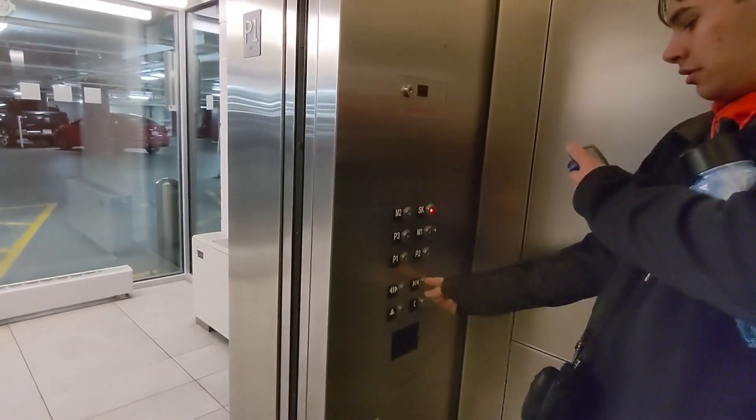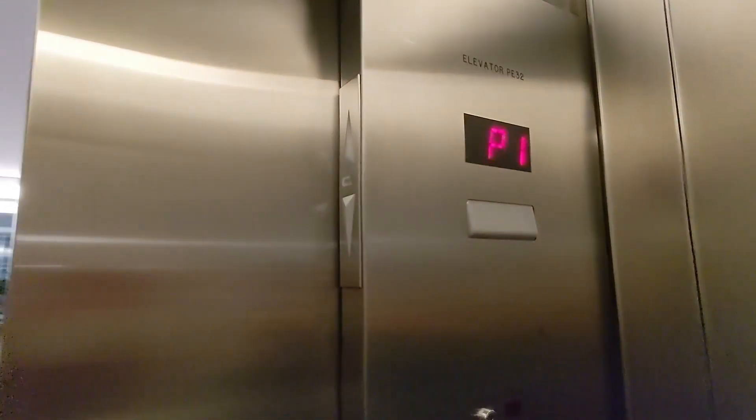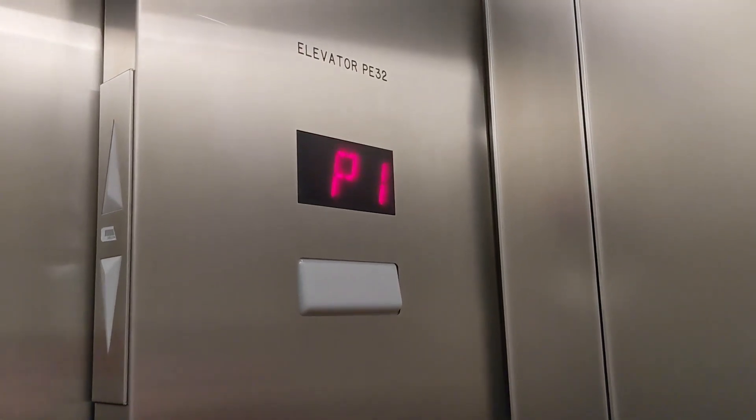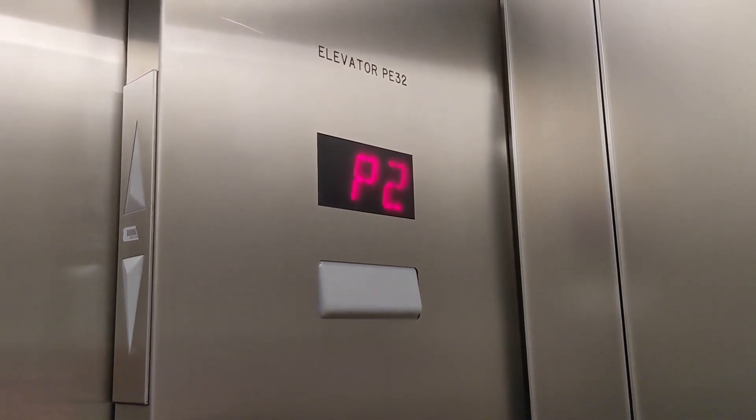Let's go to SK. Elevator 32 — wow, that's a crazy number.